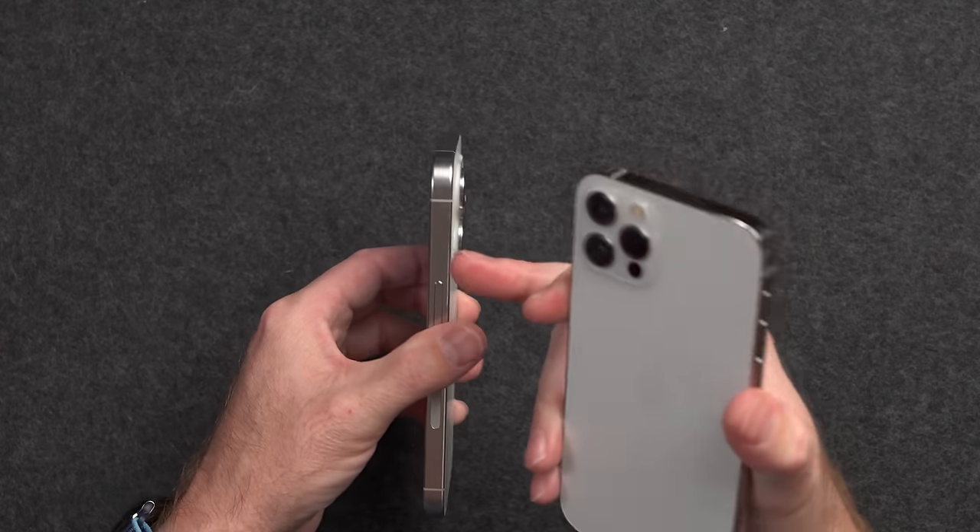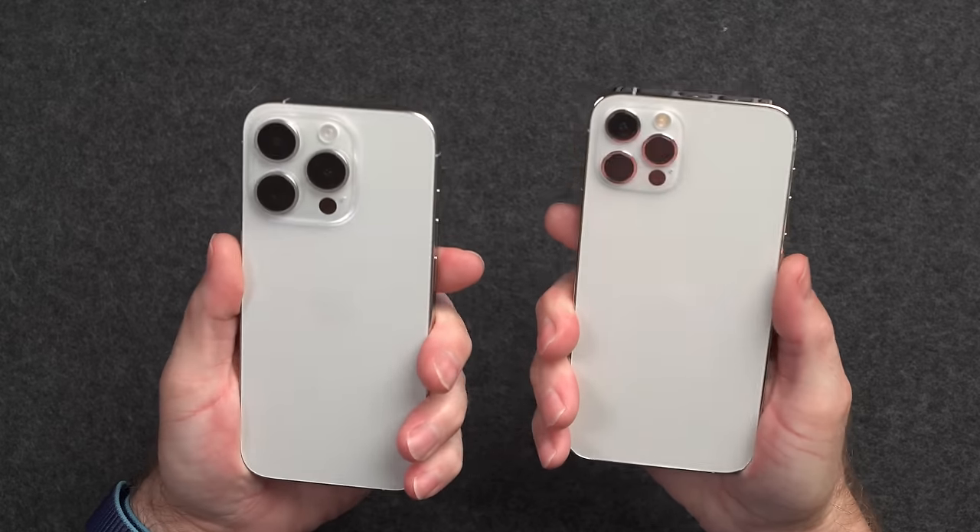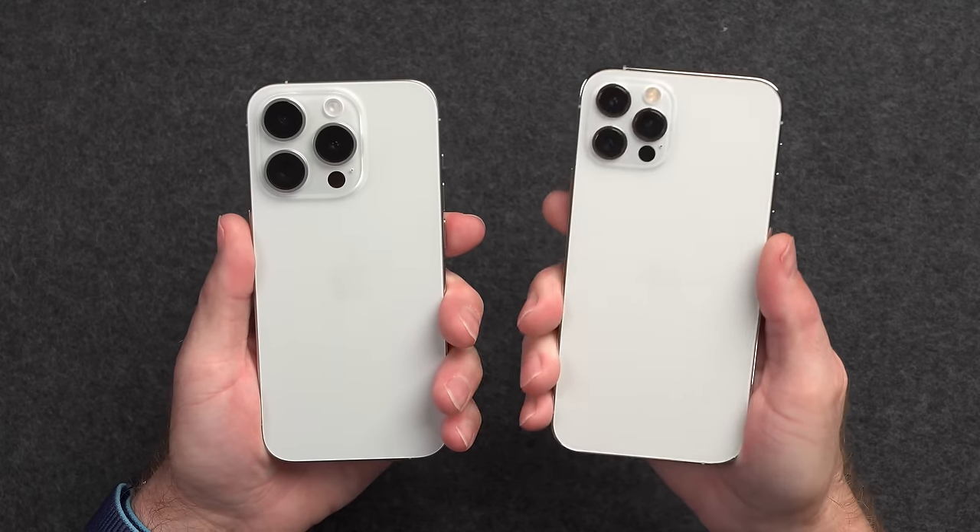The iPhone 15 Pro has that new titanium material and slightly rounded edges, making it a slightly better external design than the iPhone 12 Pro. One of these looks like jewelry and one looks like a refined tool, and with either one you can't really go wrong. You definitely want to keep them looking as good as possible.